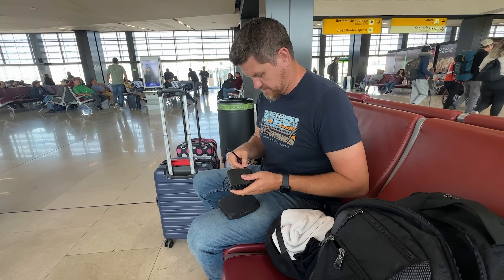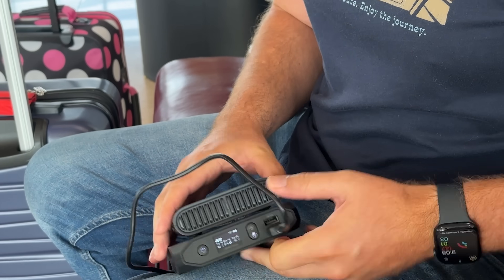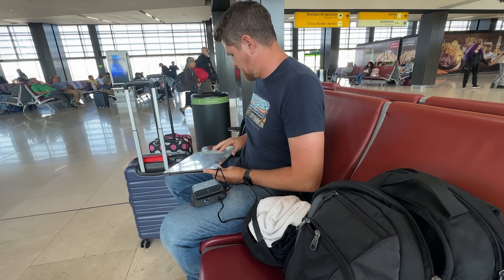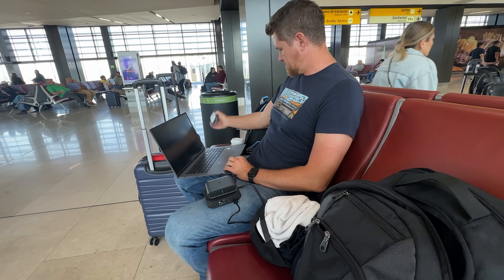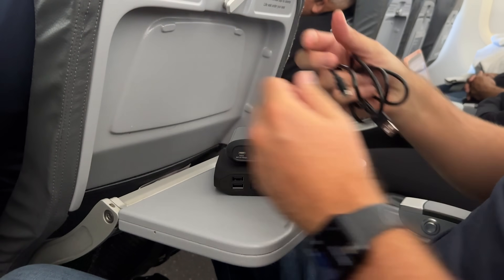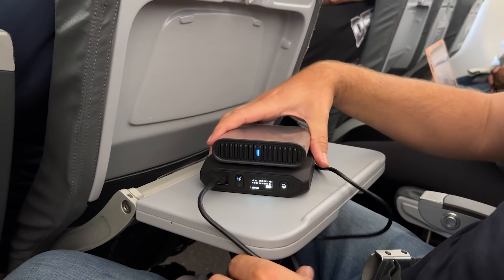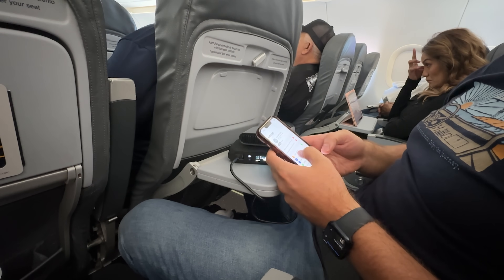We're on our way home now. Got to the airport a little bit early and I wanted to get some work done, so I took out the travel router. Not only can I get my laptop, my phone, and my wife's phone all connected up, but it's going to be safe behind that VPN connection. I can spoof that I'm in the US and be able to get the shows we want on Netflix, and also allow my wife to stream Pandora — which we found out you can't do in Mexico. Using the VPN and turning on a US location, all of a sudden Pandora works again. She's happy, I'm happy, and the travel router gets the job done.